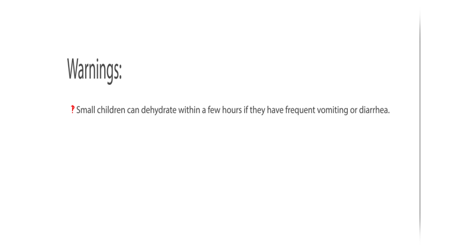Warnings: Small children can dehydrate within a few hours if they have frequent vomiting or diarrhea.